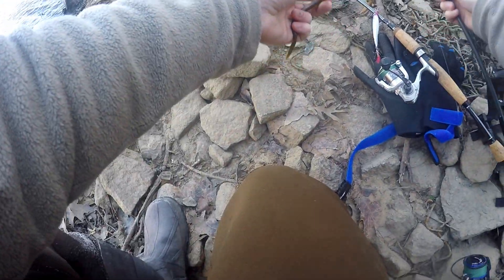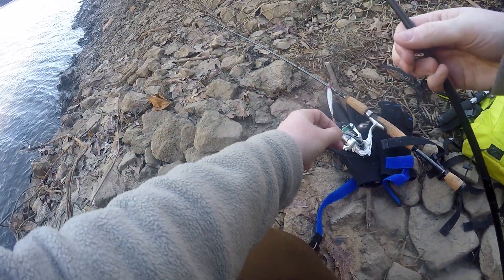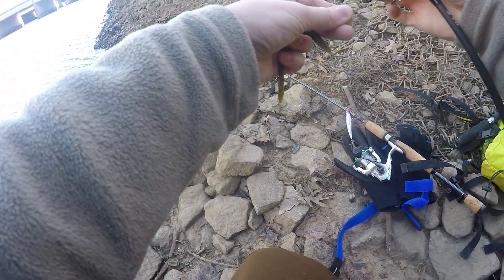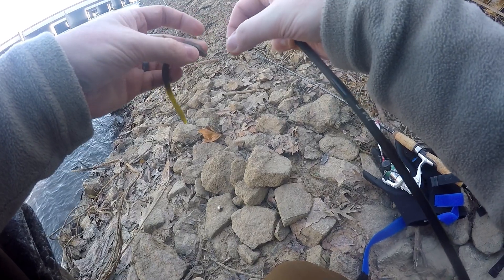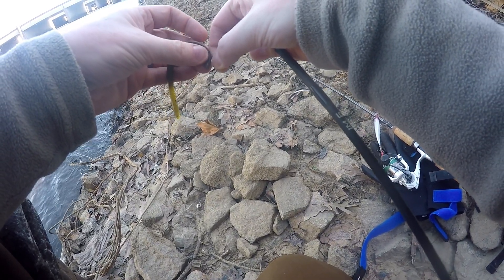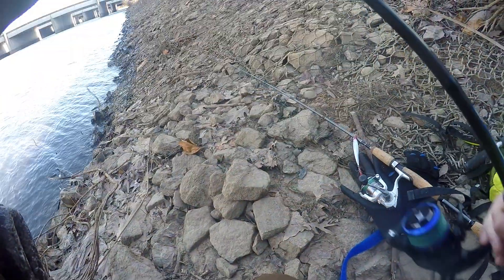I've just mostly got plastics today, that's kind of what I'm working with. So I've got a drop shot tied on, because that is what you do. You go to a four-mile run and you put on a drop shot. Drop shot, little finesse worm.